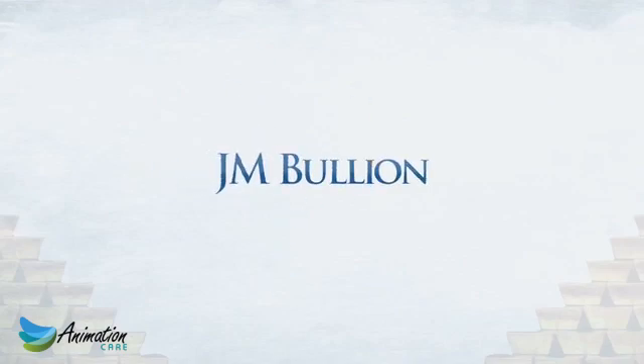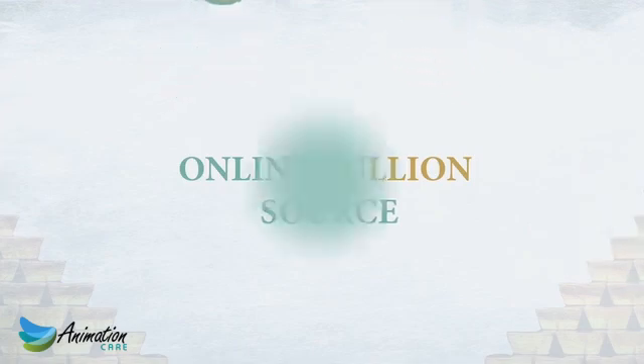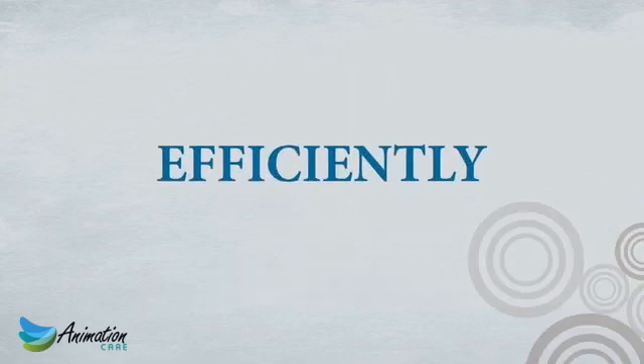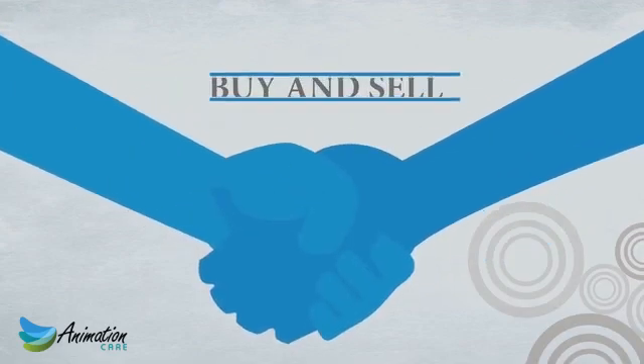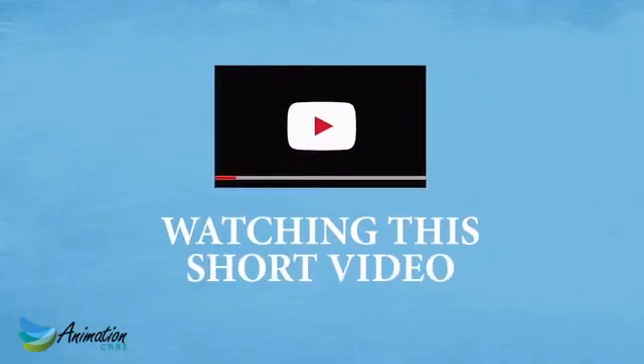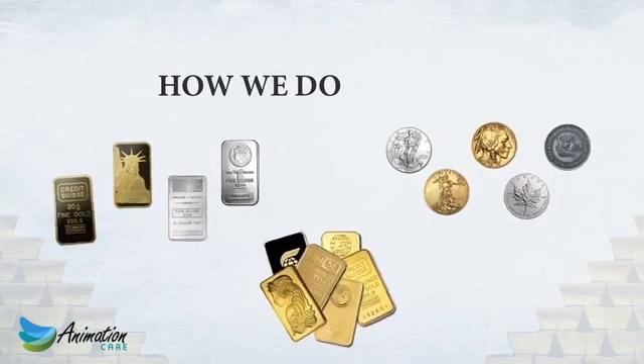Welcome to JMBullion.com, your secure online bullion source. As a leading online precious metals dealer with full BBB accreditation, we efficiently process hundreds of buy and sell transactions every day. Please continue watching this short video to learn more about our company and how we do business.